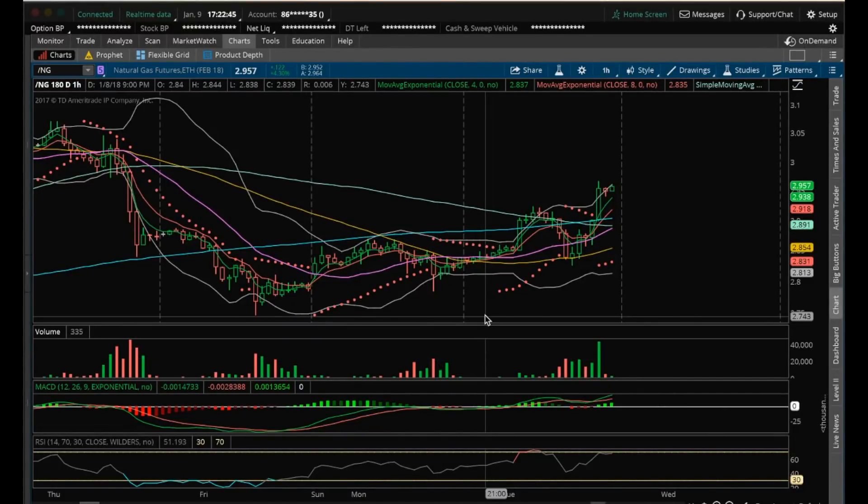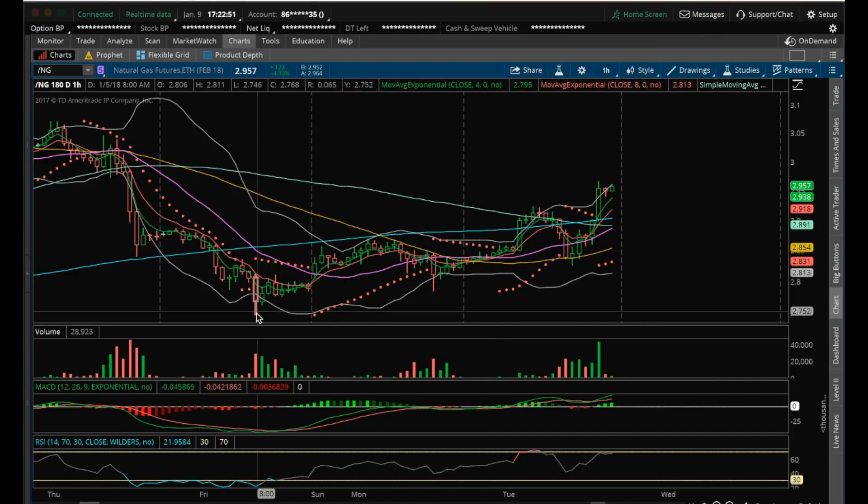Hey guys, it's James at ChartGuys. It's Tuesday, January 9th. Going to do my nightly video on NatGas. NatGas highlighted in the chat room that we were setting higher lows on these pullbacks on the hourly and higher highs. Had a nice big spike at the end of the day on some significant bull volume here.